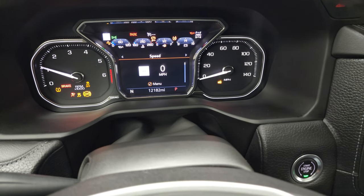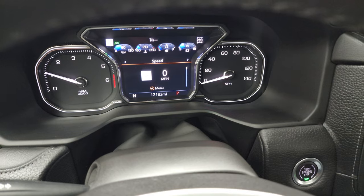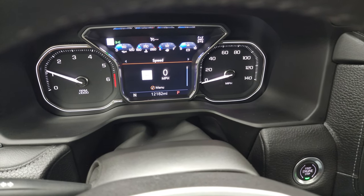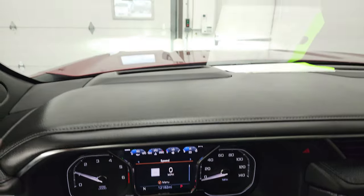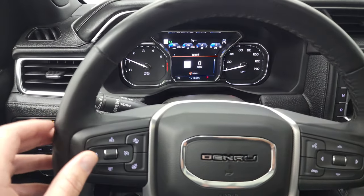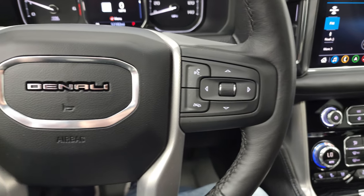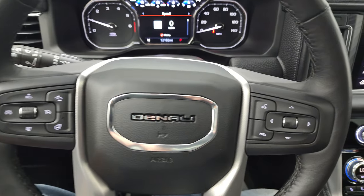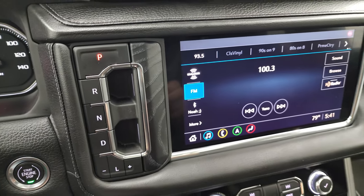This one has 12,182 miles. You get the nice digital instrument cluster, digital speedometer, and compass display. It has the heads-up display as well. It comes with the heated leather-wrapped steering wheel, forward collision warning and cruise controls on the left, Bluetooth and information center controls on the right. There's the heated steering wheel button — steering wheel is in fantastic condition. It has the push button transmission — this is the 10-speed automatic.